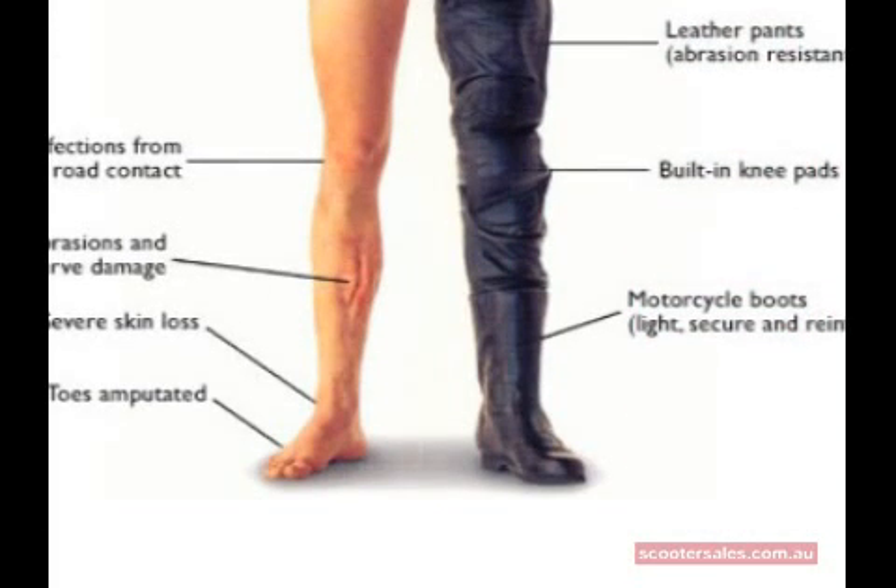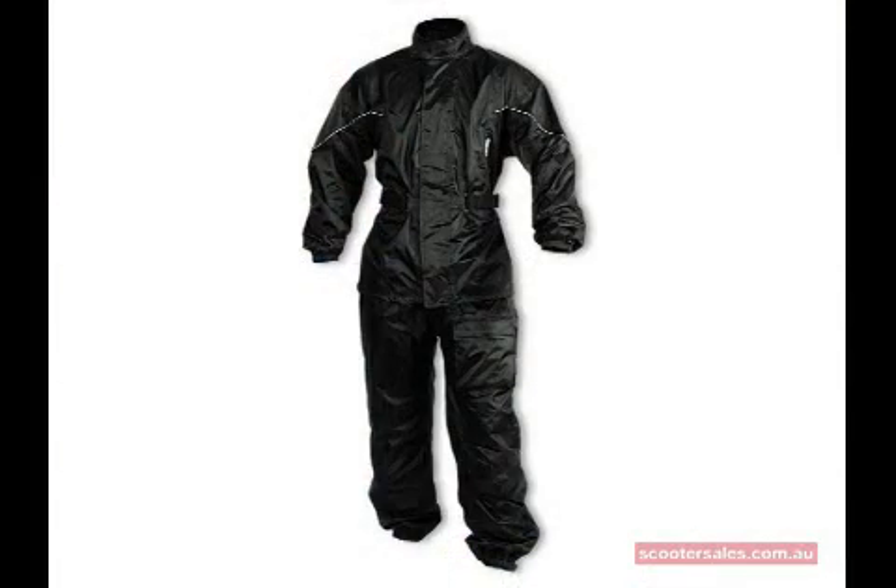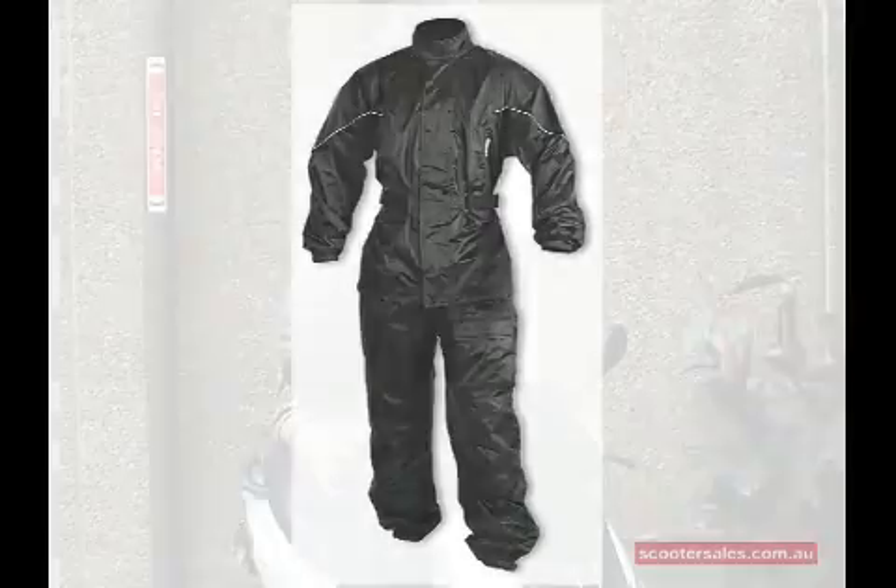Boots or shoes — closed-toe shoes are a minimum requirement. I see a lot of people commuting in thongs or sandals, which is nice and easy, but the potential for damage is severe. So keep your dress shoes under the seat, wear some sturdy boots, then change when you get to work. Same with jacket and pants — if you want to have an oversuit or overalls to protect your clothes from road grime, that's fine. I'd also suggest keeping a set of lightweight coverall wet weather gear rolled up under the seat, just in case you get caught in a sudden downpour.